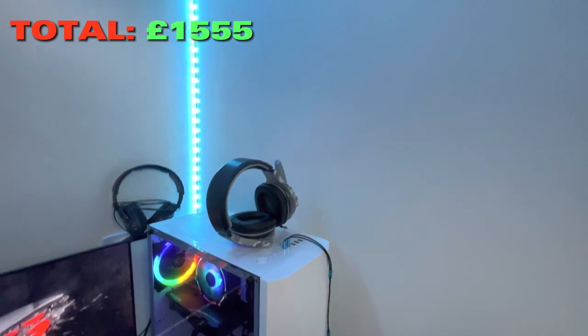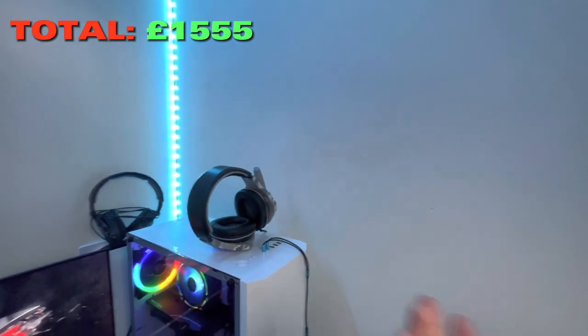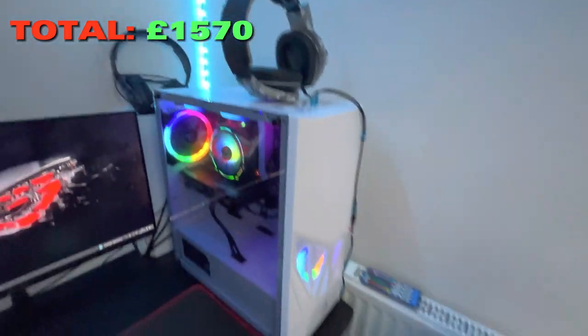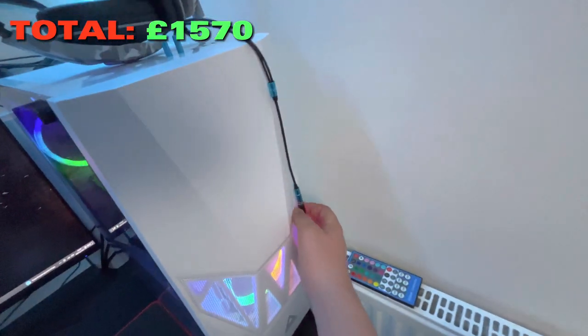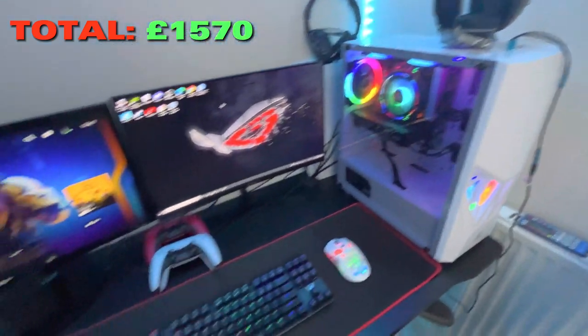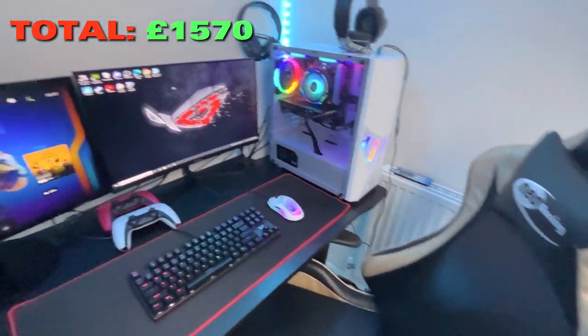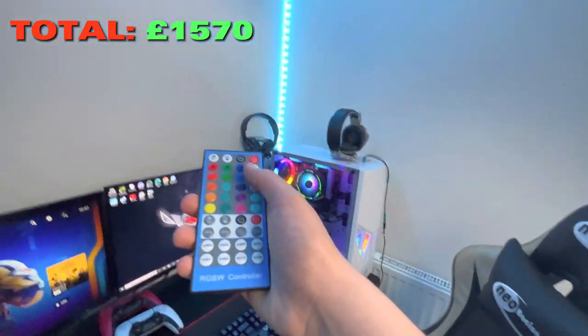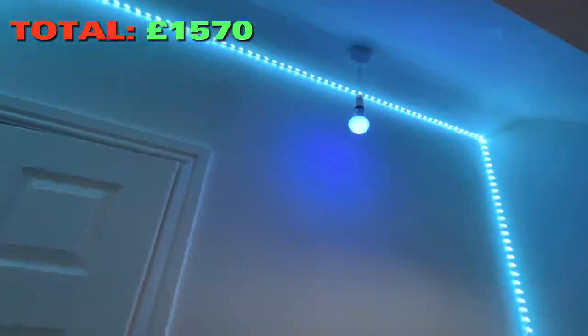The Beach gaming headset was 30 pounds. I also have a random cheap temporary headset for 15 pounds and a headphone splitter for 5 pounds.